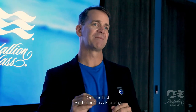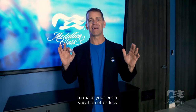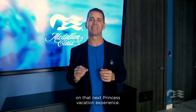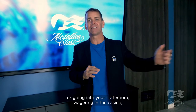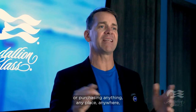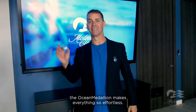On our first Medallion Class Monday, we are going to look at what the Medallion does to make your entire vacation effortless, so you know what to expect on that next Princess vacation experience. Whether that is getting on the ship, going into your stateroom, wagering in the casino, or purchasing anything, anyplace, anywhere — the Ocean Medallion makes everything so effortless. So let's go.